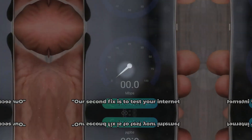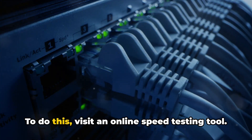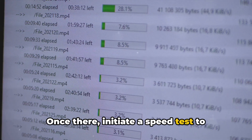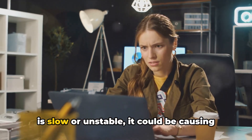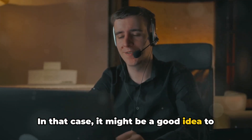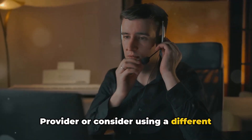If the error still persists, let's move on to the next step. Our second fix is to test your internet connection speed. To do this, visit an online speed testing tool. Once there, initiate a speed test to check whether your internet is stable and fast enough. If the results show that your connection is slow or unstable, it could be causing the error. In that case, it might be a good idea to get in touch with your internet service provider or consider using a different internet connection.